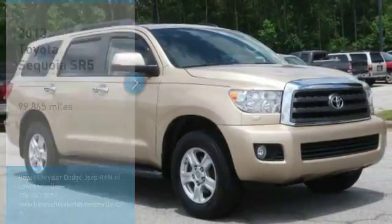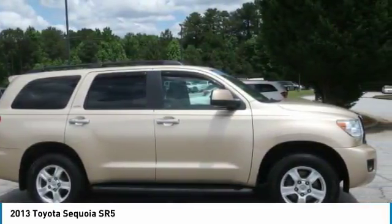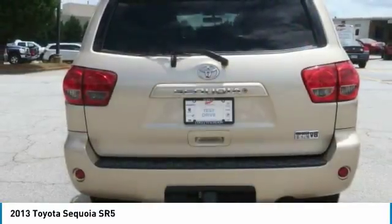Take a ride in the 2013 Sequoia. Sequoia is perfect for any adventure, offering spacious comfort and style for up to eight passengers. With Sequoia, peace of mind comes standard with eight airbags, including an all-row side curtain airbag.